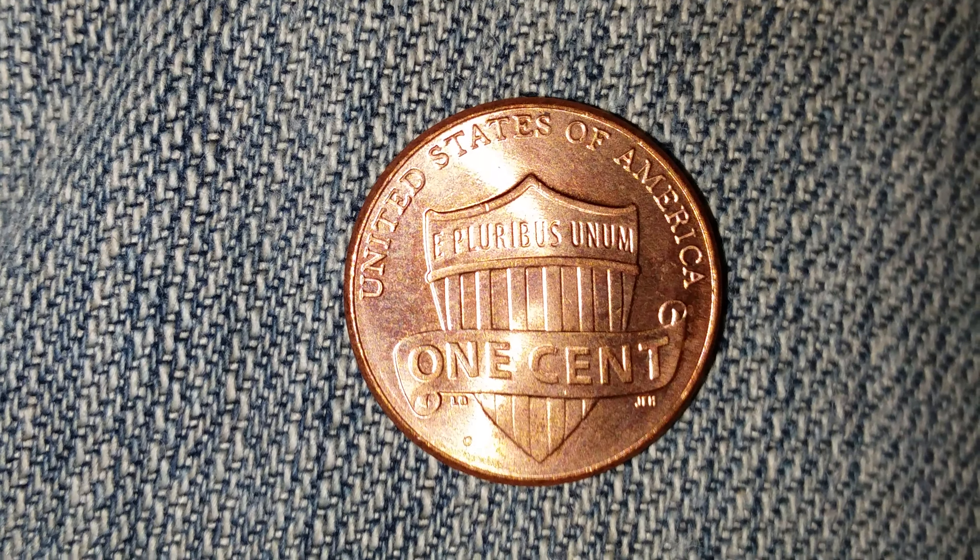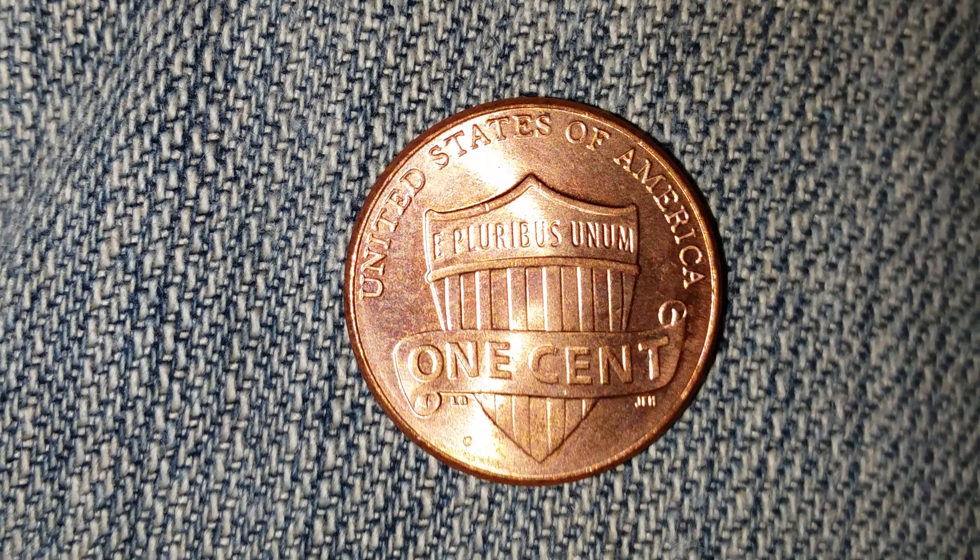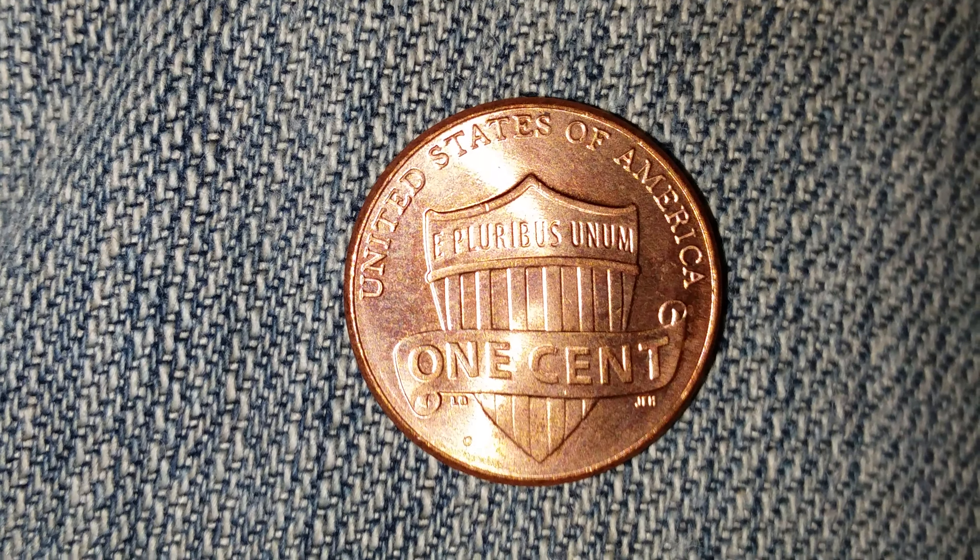It is composed of 97.5% zinc and just a thin layer representing 2.5% copper. The diameter is 19mm. This coin weighs 2.5 grams.